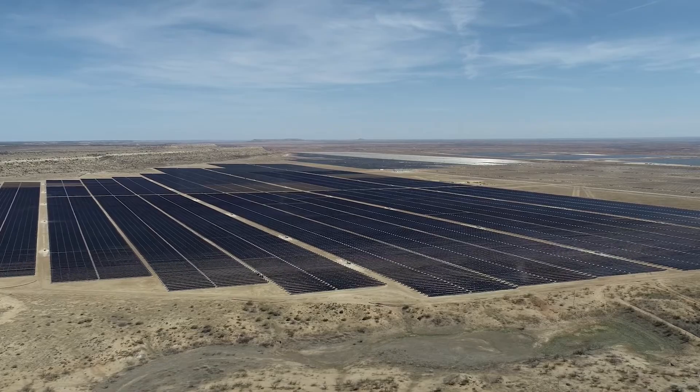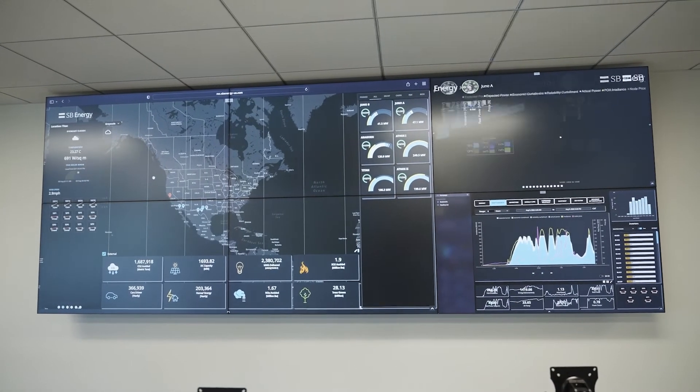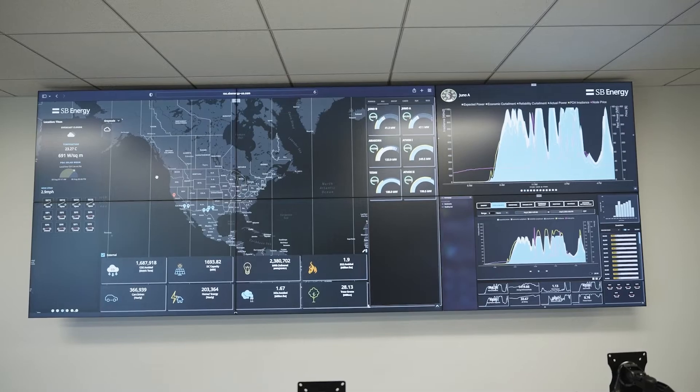We have a team of subject matter experts — from SCADA engineers to asset managers, operations and performance engineers — that look at the data with a specific lens and perspective, and we needed a platform that was highly customizable to provide them the information that they needed.